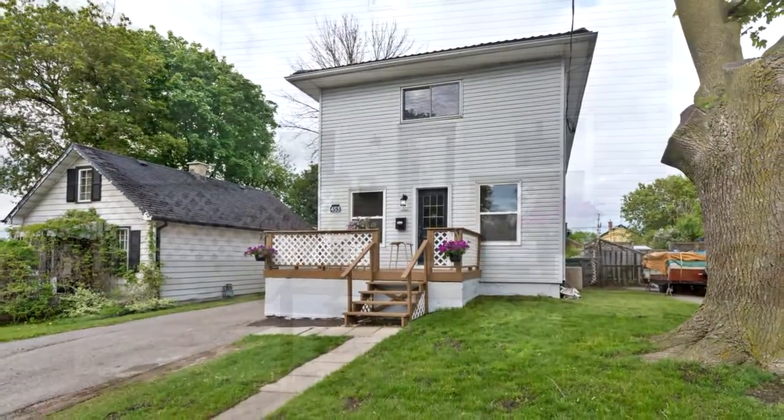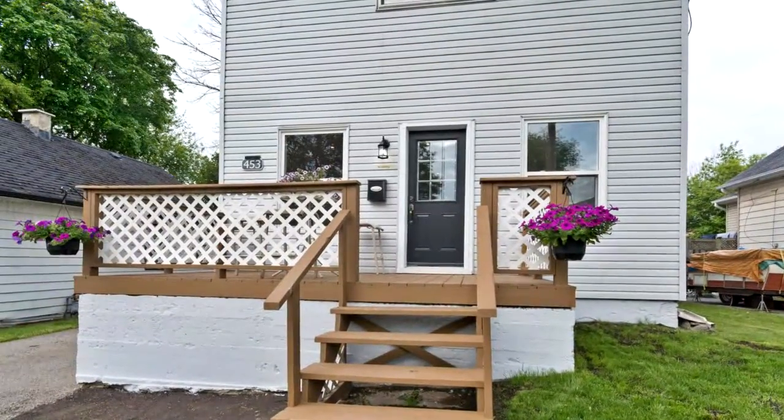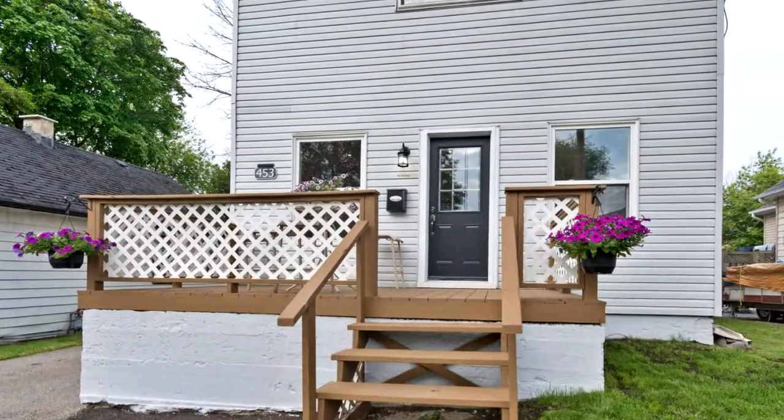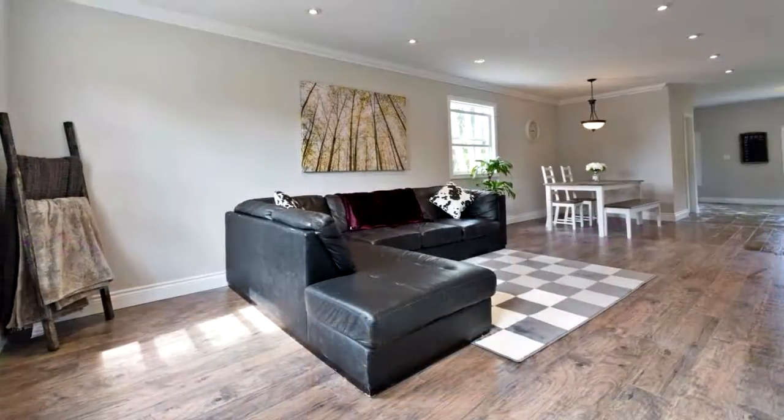Open concept main floor with beautifully upgraded laminate flooring, open to a custom kitchen with ceramic floor and ceramic backsplash. The second floor has three bedrooms and a laundry room.